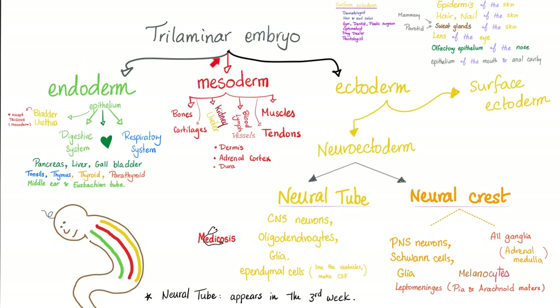Here is the mesoderm of the embryo. The word meso means in the middle — do you remember the midbrain, called the mesencephalon? Meso means middle, central. The mesoderm will give you bones, cartilages, muscles, tendons, the wall of the blood vessel and lymph vessel, kidneys and ureters, the dermis of your skin, the cortex of your adrenal gland, and the dura mater which surrounds your brain and spinal cord.